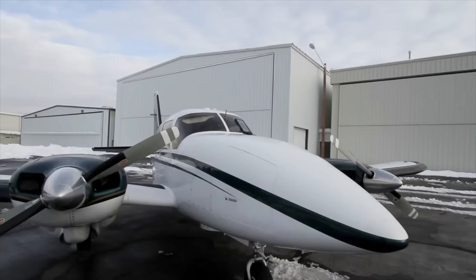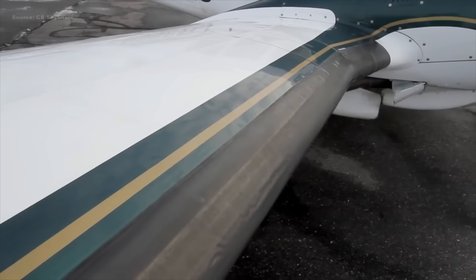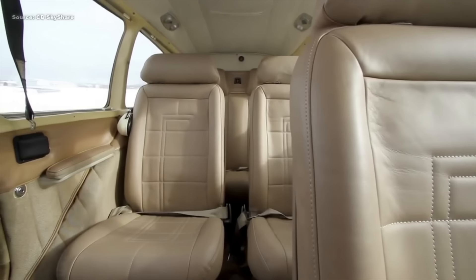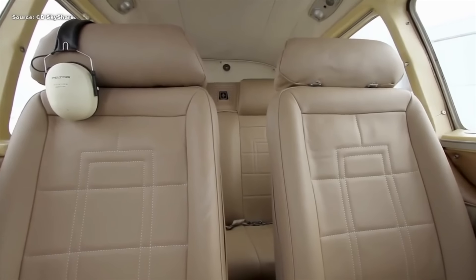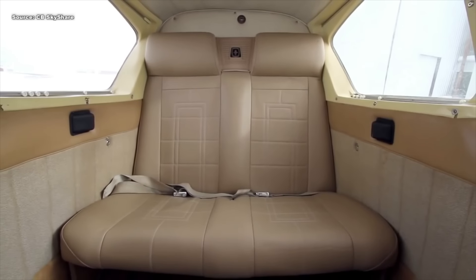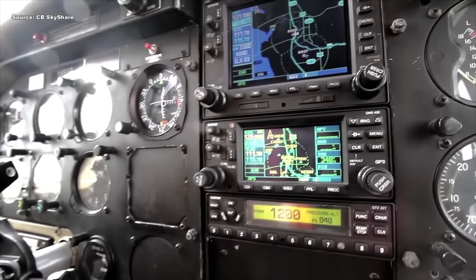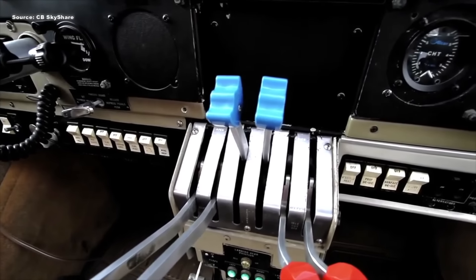Number three is the Piper Aztec, also known as the PA-23. Here's another twin-engine made by Piper, but with a little more performance — not in terms of speed, but in terms of range and payload. You can carry up to six people in this airplane. You do travel a little slower at 150 knots economic cruise, which is roughly 170 to 175 miles per hour. But you can travel further and longer — in the Aztec, you have a range of over 1,500 miles while hauling six people. Although you're not climbing that fast at 1,400 feet per minute, you're still able to travel longer.